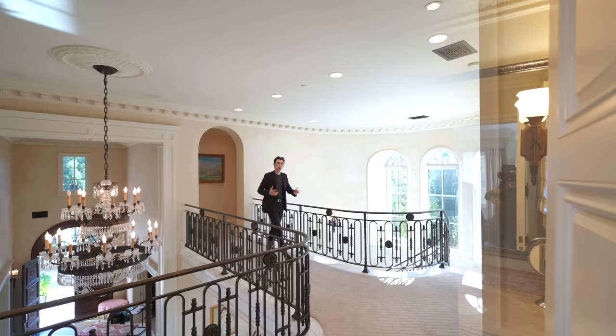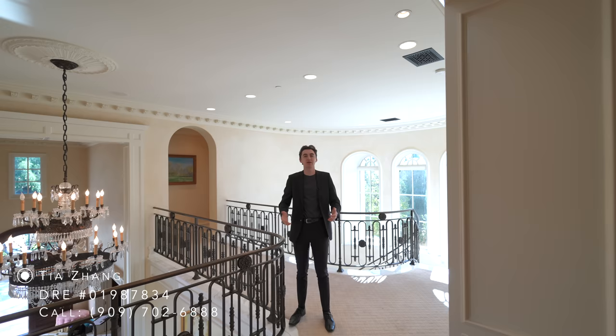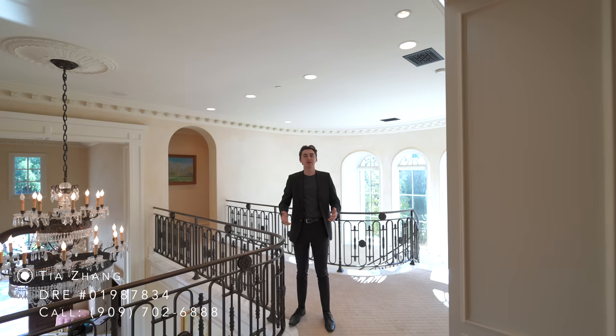That is going to wrap up our tour of this impressive property located here in Newport Coast, California. If you stuck around to the end of this tour, thank you so much for watching — I really appreciate it. A huge thank you again to listing agent Tia Zhang for allowing us to come out here. You can find all of her contact information down below in the description. Don't forget to drop a like, subscribe, comment down below, hit the notification bell, and I will see you in the next tour.